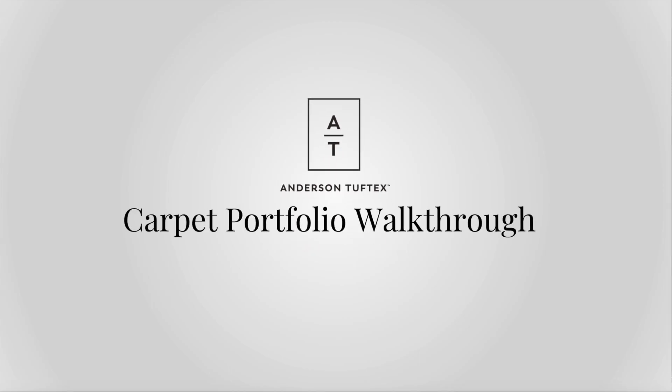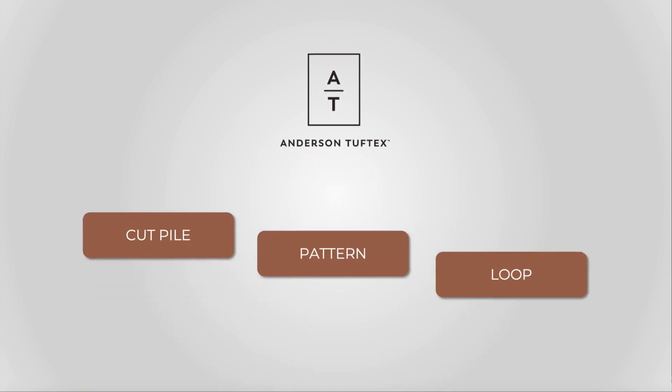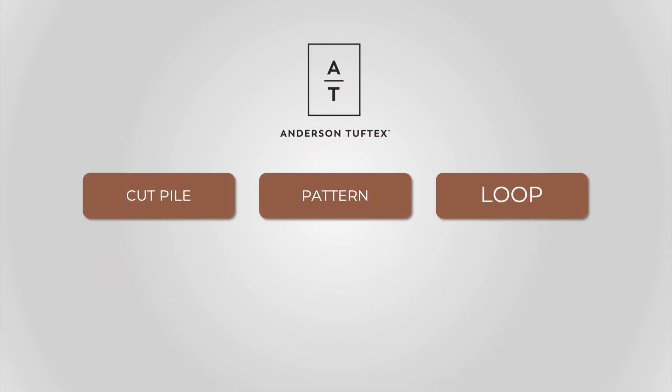Welcome to the Andersen TuffTex Carpet Portfolio Walkthrough. This video will be a rapid tour of every product in the AT carpet line and how those products relate to their counterparts. First, we'll break down the carpet line into three major categories: cut piles, patterns, and loops.